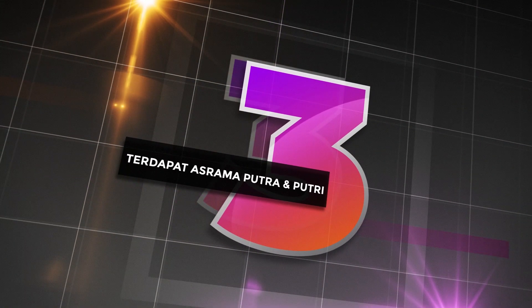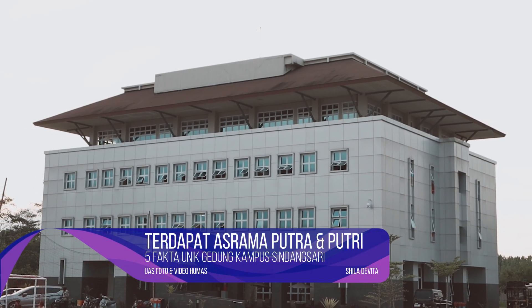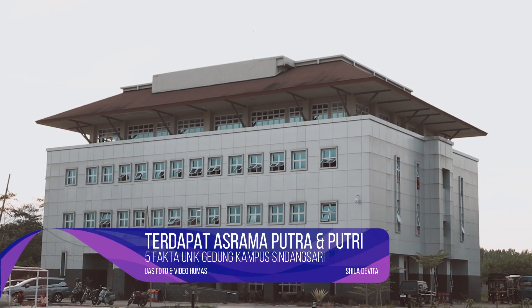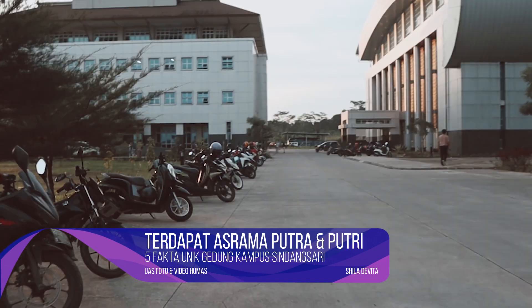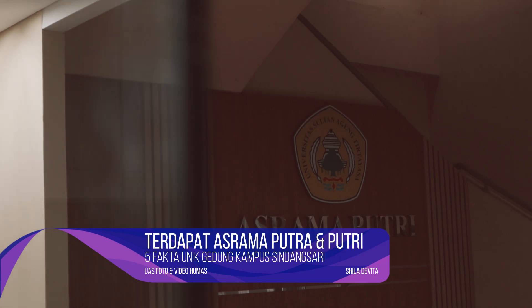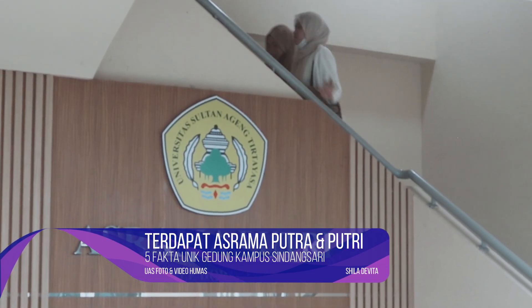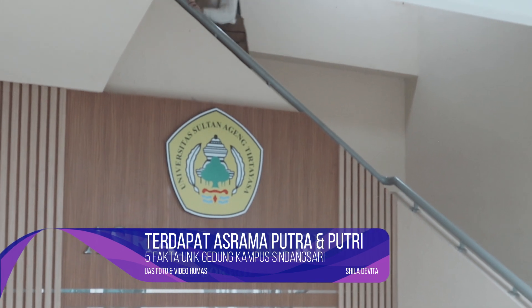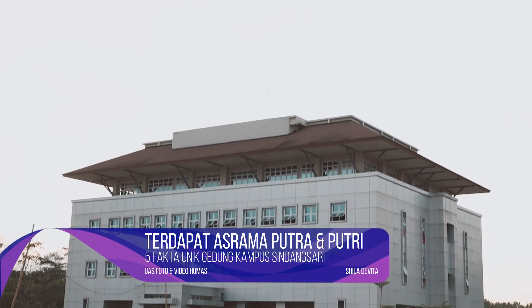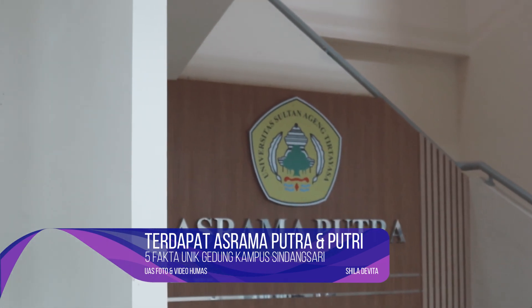Terdapat asrama putra dan putri. Kampus Universitas Sinasari memiliki asrama putra dan putri di dalamnya. Asrama ini diperuntukkan bagi mahasiswa maupun mahasiswi yang bertempat tinggal cukup jauh dari kampus, dan juga digunakan oleh mahasiswa yang mengikuti program pertukaran mahasiswa.